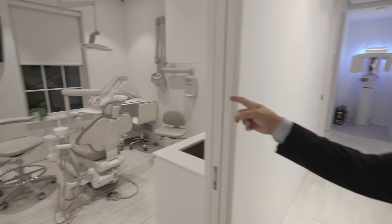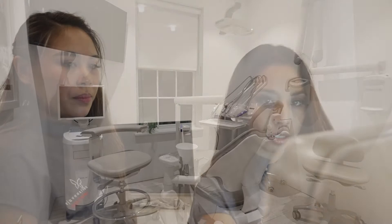Here's our dental treatment rooms — one of multiple dental treatment suites. We have 3D technology, digital crowns and inlays and onlays.